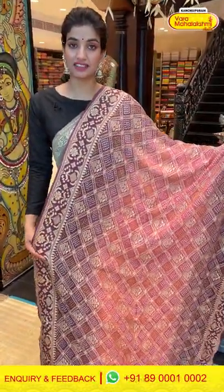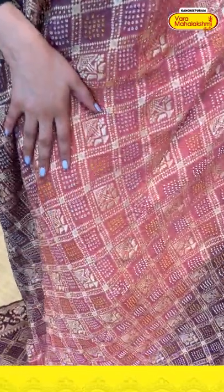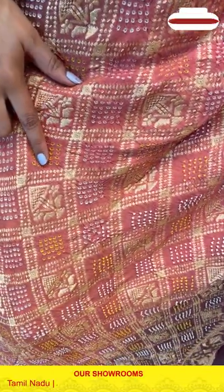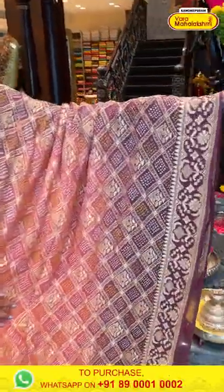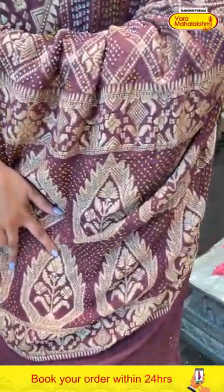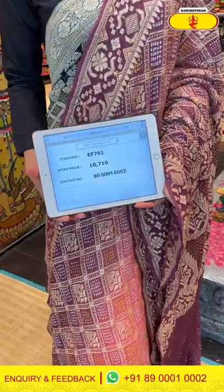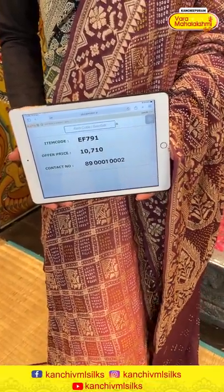Moving on — a beautiful onion pink color saree with peach combination. You can see beautiful checks design with beautiful golden tiny floral and bandini work all over the body, with an onion pink gorgeous border and checks design over the border. The bandini pallu has a beautiful floral design, and a gorgeous blouse. The item code is EF791 and the offer price is 10,710. Click a screenshot and send it to the number.